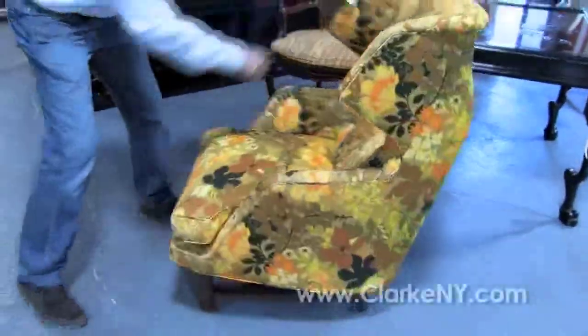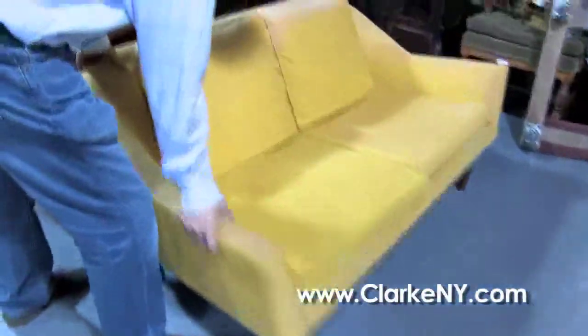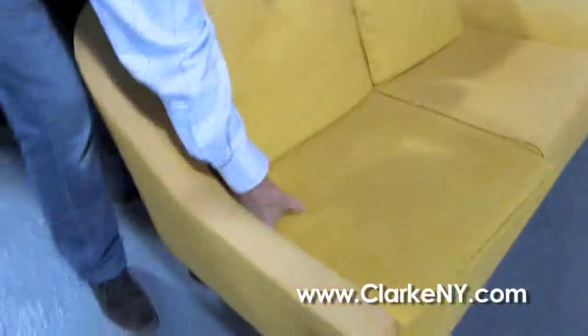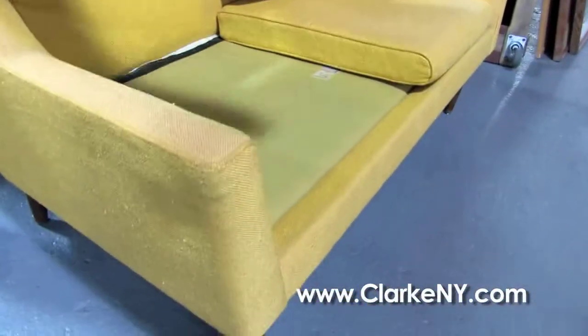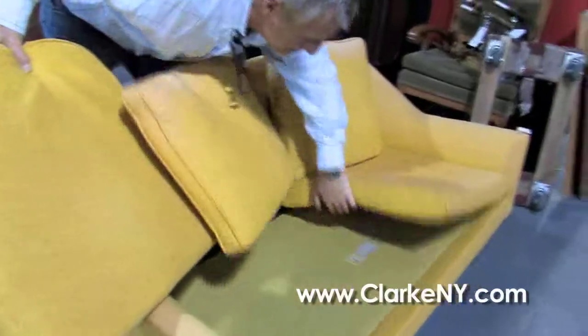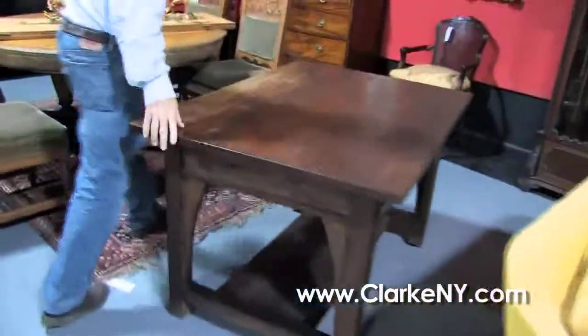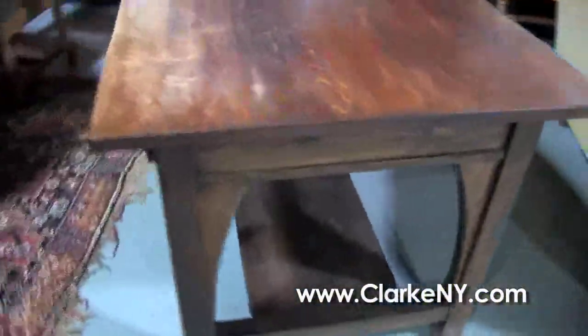What a nice profile on that chair. And from the same house, a Jens Risom signed loveseat — the upholstery is a little faded but a nice model, signed here, original fabric. And here Steve, a Limbert Arts and Crafts oak one-drawer library table.